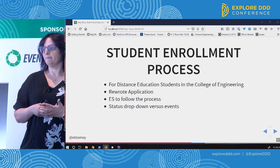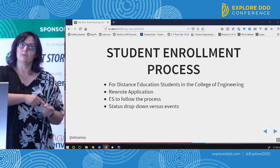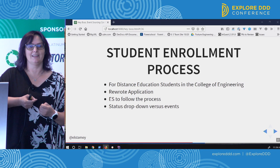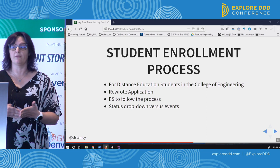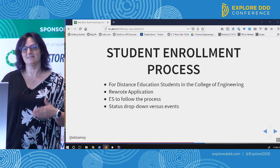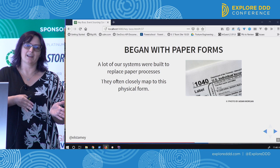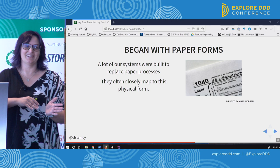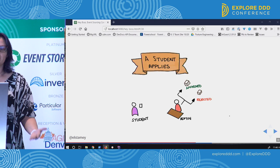The next project is the student enrollment process, for distance education students who weren't always in the same town. It was basically handling a lot of form letters back and forth between administrators helping students get registered in classes. We decided to use event sourcing to follow along the process and move away from the model of a status dropdown. Like most of our tools at that university, they started with some paper process.